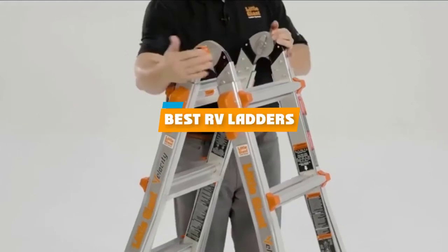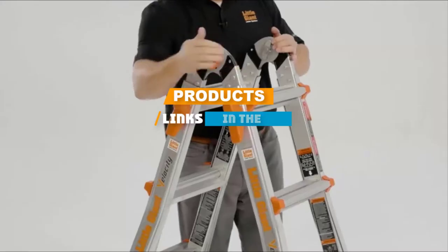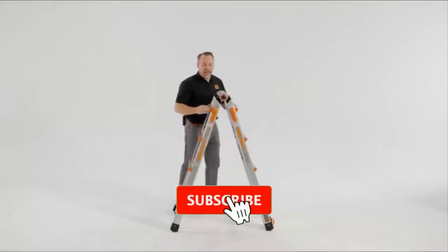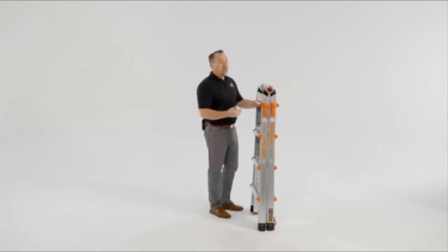If you're looking for the best RV ladders, here's a list you must see. We made this list based on our personal preference and sorted it based on their features, prices, quality, durability, and reputation of the manufacturers. We've included options for every type of customer. Let's get started.